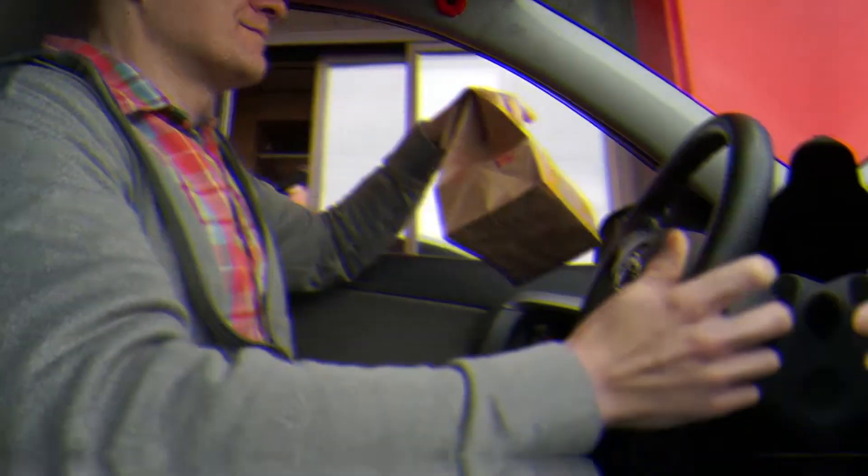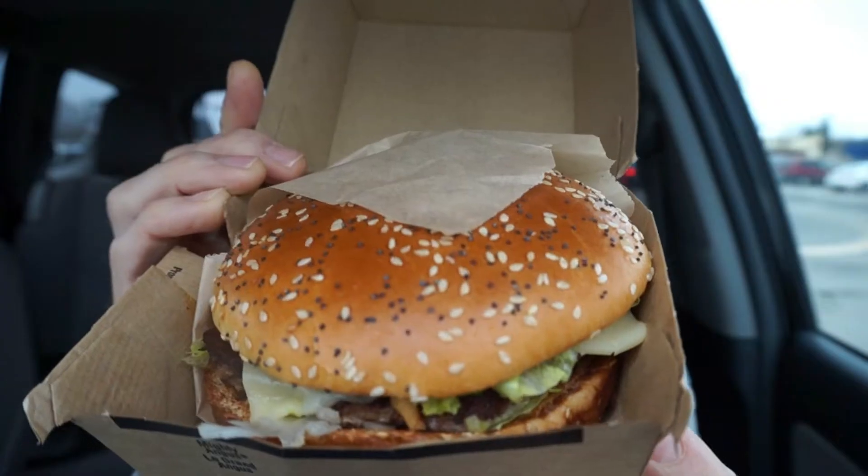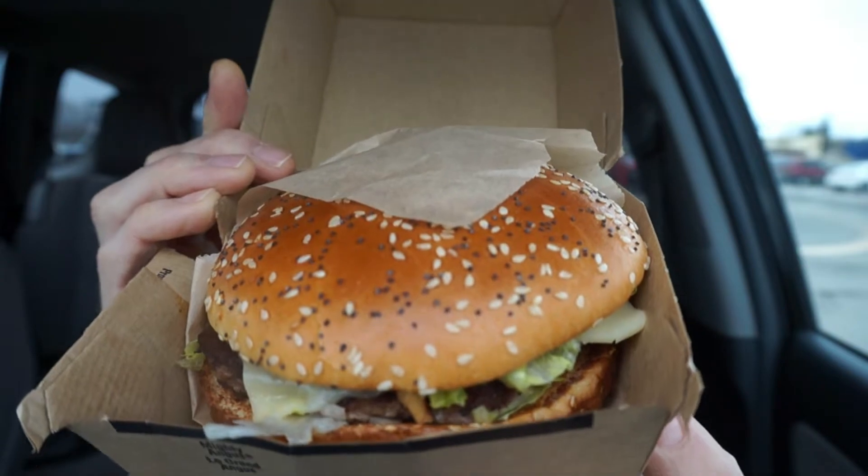Welcome back to another drive-thru edition of Round Reviews. Once again, we're here at McDonald's in Grand Falls, Windsor, Newfoundland. Just recently, they made an addition to their Mighty Angus beef burger lineup. Why don't we check it out today? New from McDonald's, it's the Carolina Barbecue Mighty Angus burger.